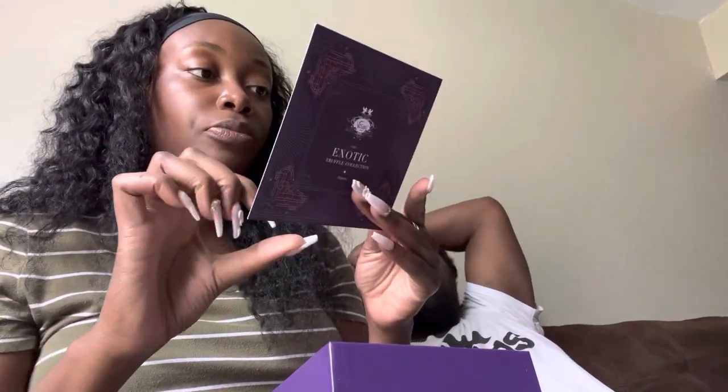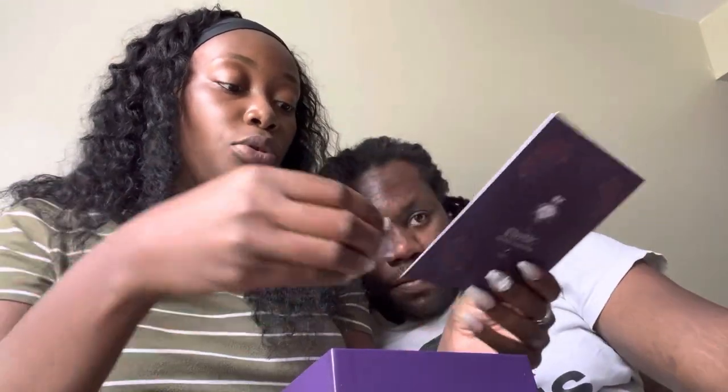Eat it. So if y'all are interested in trying some exotic truffle chocolates — it does have the flavors on the back. Yeah, we done messed up. But even if we turn the box, we still won't know which is which. If you turn the box, you still won't be able to guess the flavors. That's exactly what it is — Black Pearl.